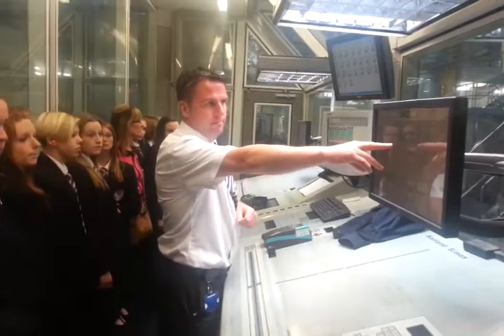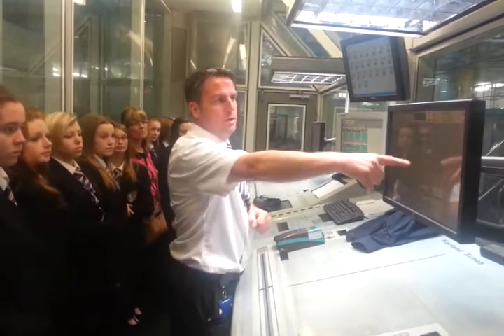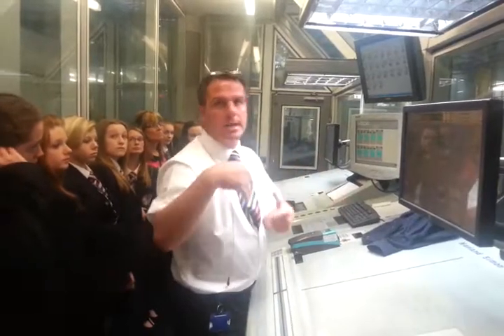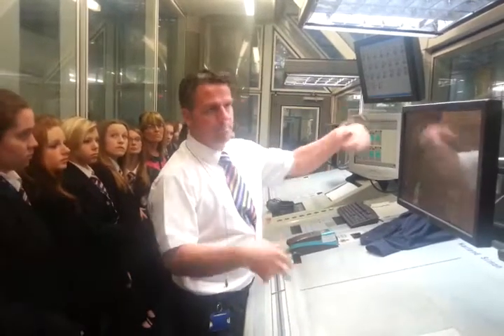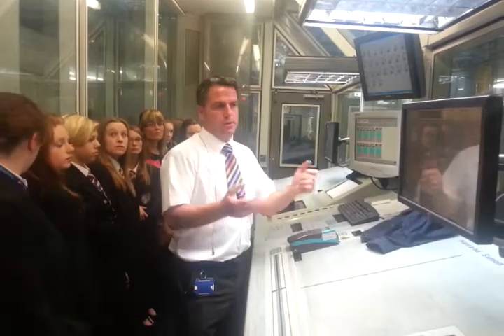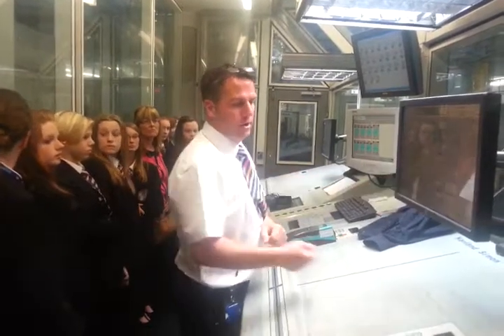The other things are a schematic of what the press is, and all his controls here. If he was in here now, he would be making minor alterations to register and cut-off and all manner of stuff — how much damp he's got on the press.